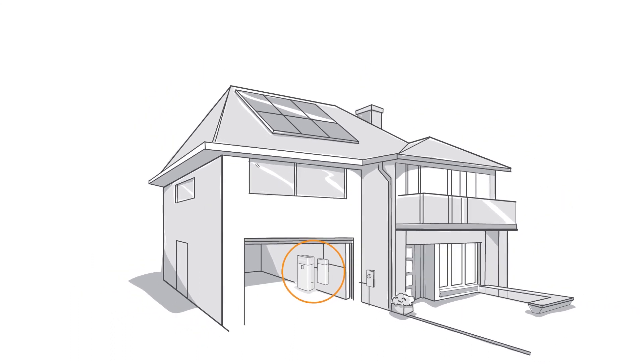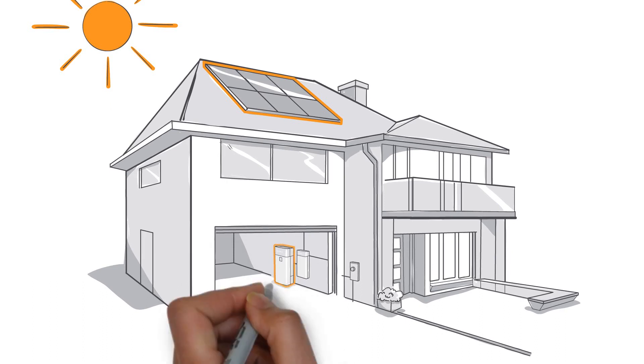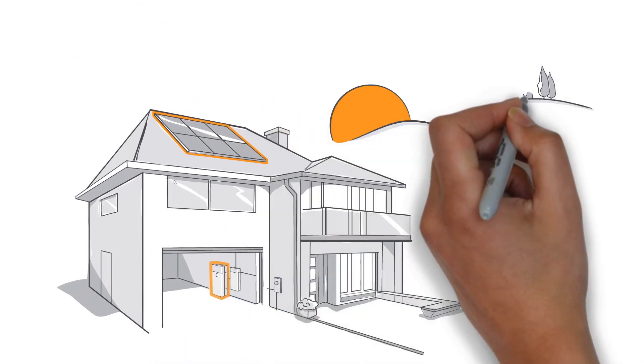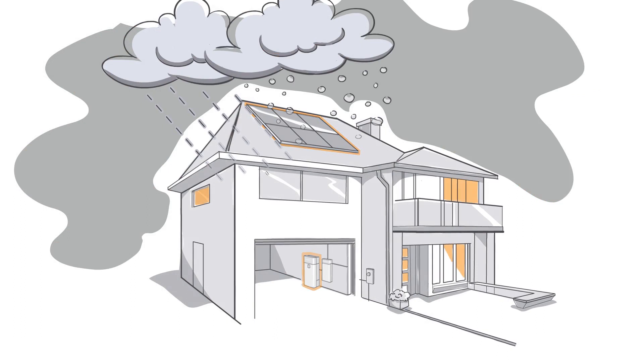Here's how it works. When the sun is shining, your SunPower Equinox solar system delivers electricity to your home, replacing energy you'd normally buy from the grid. If your solar system produces more power than you're using, SunVault stores the excess energy for use in the evenings or when utility rates are at their highest, also known as peak times. If the power goes out, you can use that stored energy to keep the lights on or run essential appliances like your refrigerator.